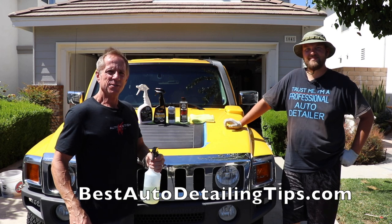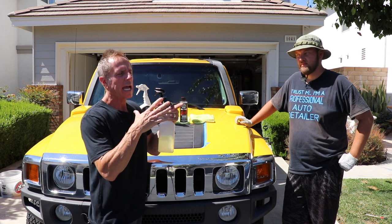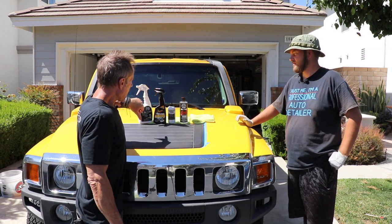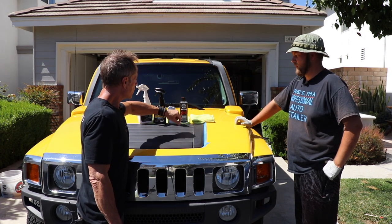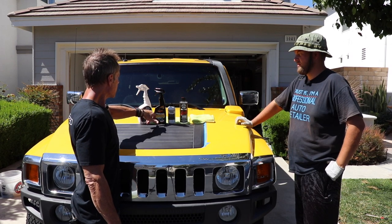Welcome boys and girls to yet another video. I only do life detailed — I don't do life generalized. Any topic can bleed into endless complexities. We're going to talk about black trim restoration. To clarify, there's a difference between maintaining black trim and restoring black trim. Behind me I have four products: Chemical Guys Tire and Trim Gel, Solution Finish, Brings Black Back, Meguiar's Supreme Shine, and CSI New Tire Lotion.